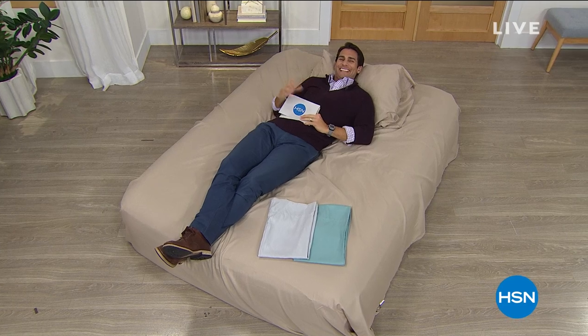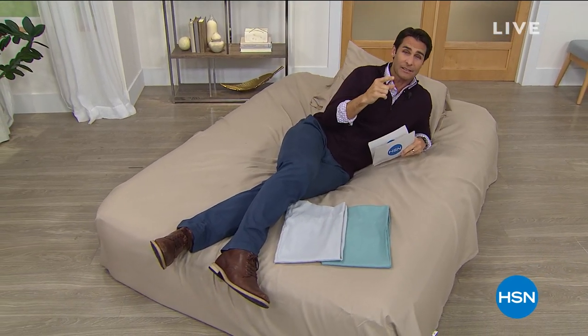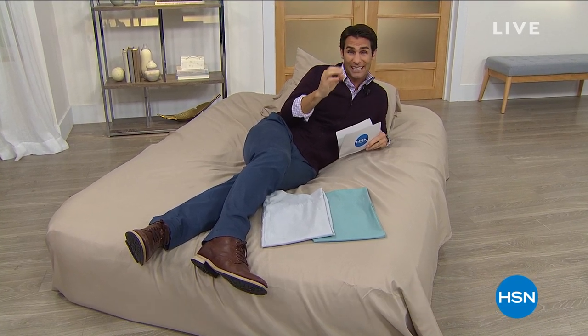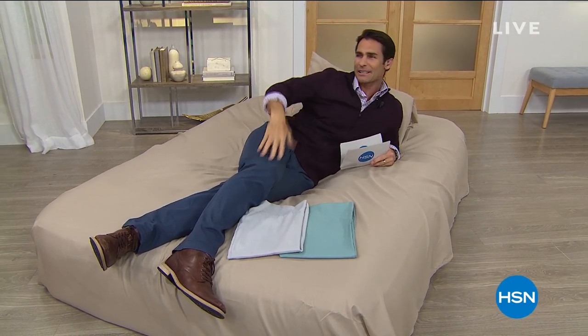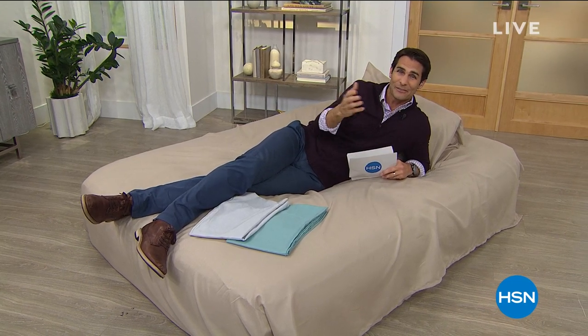Hi, good morning. Welcome into HSN. Come on in — maybe you're still hanging out in bed like I am. It's a lovely Wednesday morning. My name is Ty Mayberry, and I'm going to be with you for the next two hours. Here at HSN, we are celebrating our Discovery Day. Whether you've been shopping with us for years or you're brand new to HSN, you're going to discover up to 30% off the normal HSN price on thousands of items on air and online.